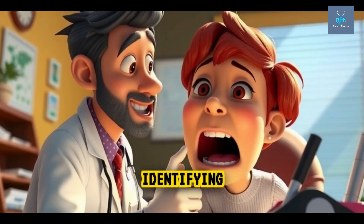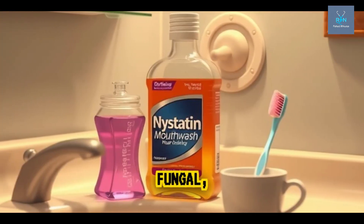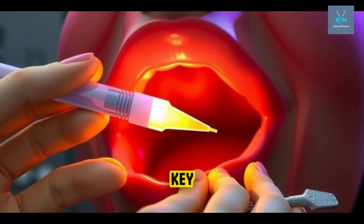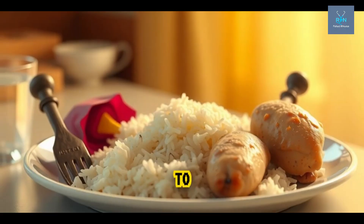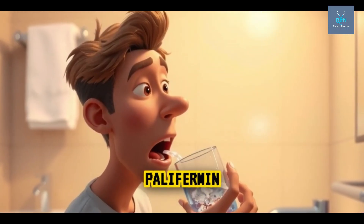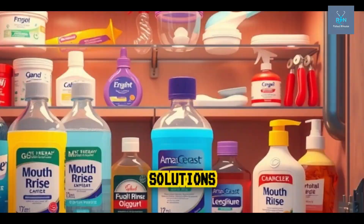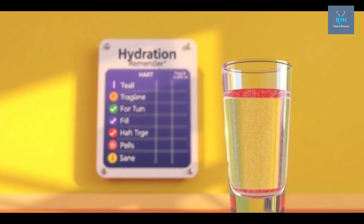Treating stomatitis starts with identifying the cause. If it's viral, doctors prescribe antivirals like acyclovir. If it's fungal, antifungal mouthwashes like nystatin come into play. If bacterial, antibiotics may be required. But in all cases, pain management is key, so topical anesthetics like lidocaine gels are given to ease discomfort. Patients are advised to avoid spicy, acidic, or hot foods. In chemo-induced stomatitis, ice chips and palofermin, a keratinocyte growth factor, are sometimes used to protect mucosal linings. Good oral hygiene and mouth rinses with salt water or antiseptic solutions are basic yet powerful tools in management, and hydration is critical.